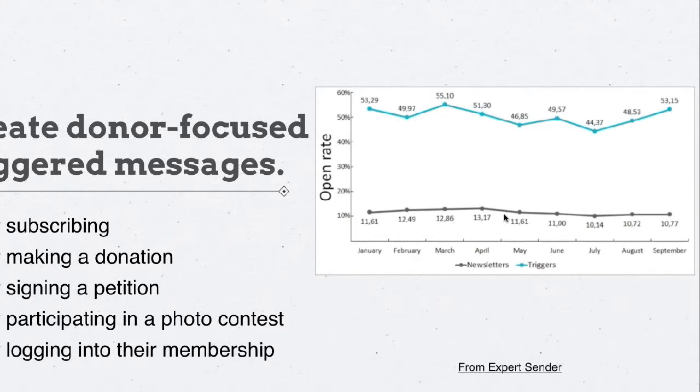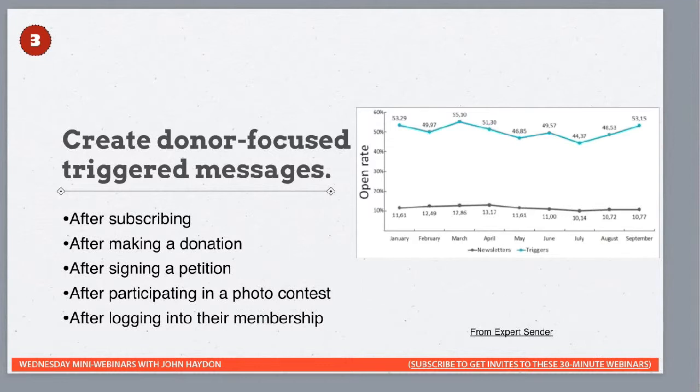So these are email blasts and these are triggered messages. The open rate on email blasts is 11%, whereas triggered messages get a 50 to 55% open rate. A triggered message is an email that goes out after someone subscribes, after becoming an email subscriber, after making a donation, after signing a petition, or after participating in a photo contest, sweepstakes, or logging into their membership. The message is different for each situation, but the open rate is just tremendous.